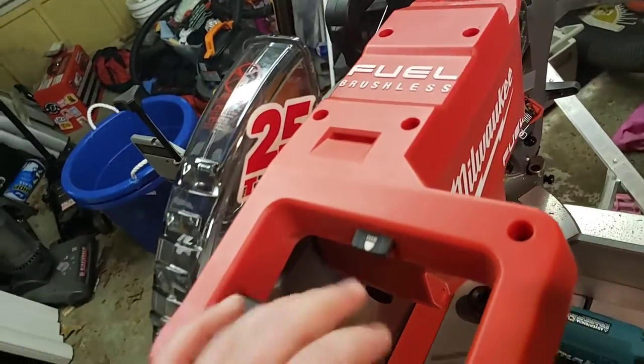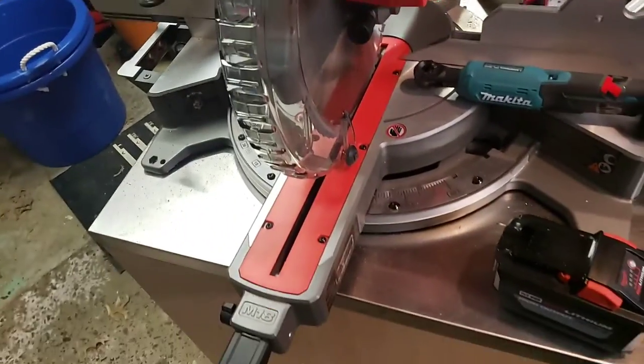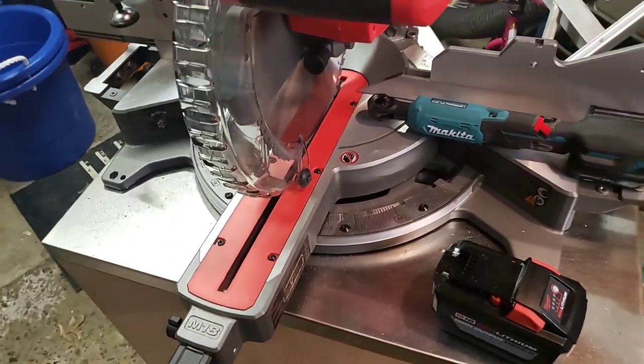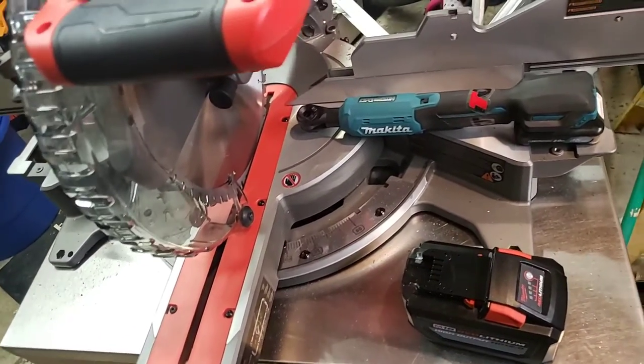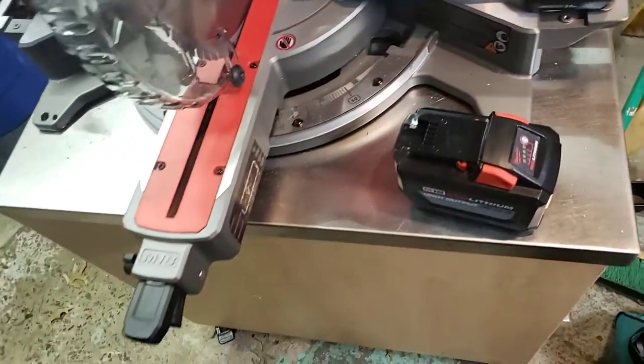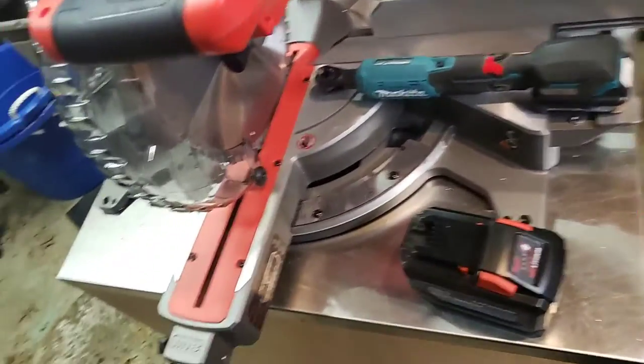And this was the big one. This is the 12-inch compound dual bevel sliding miter saw. And it also came with a battery and a rapid charger, which is awesome because it's fuel too.